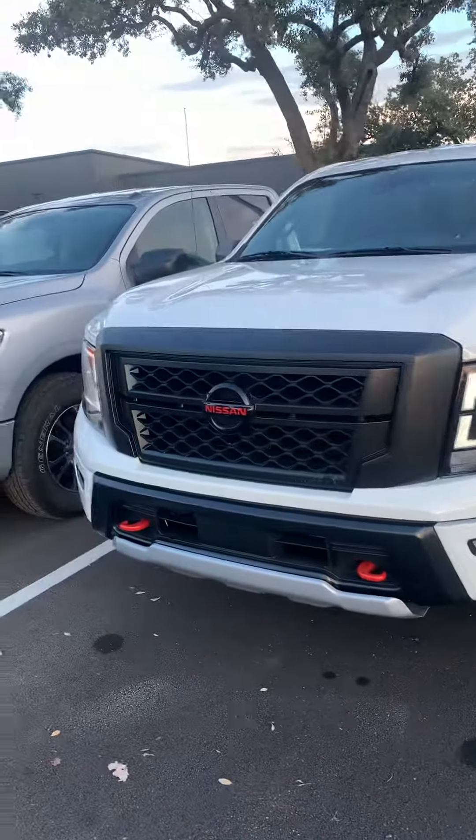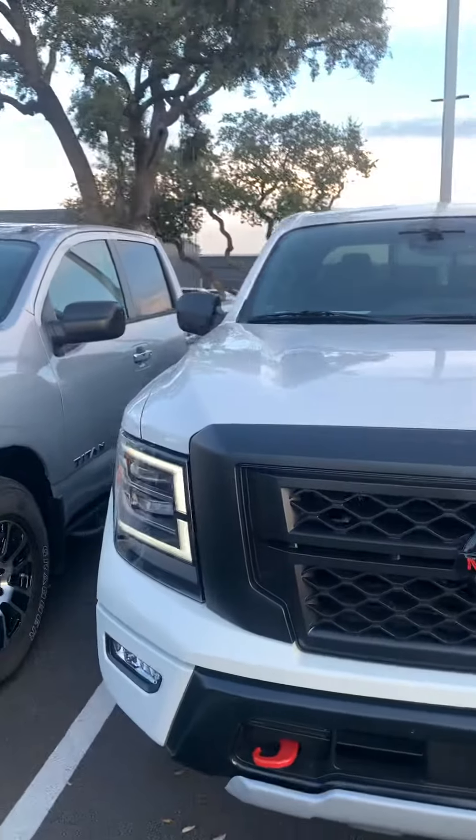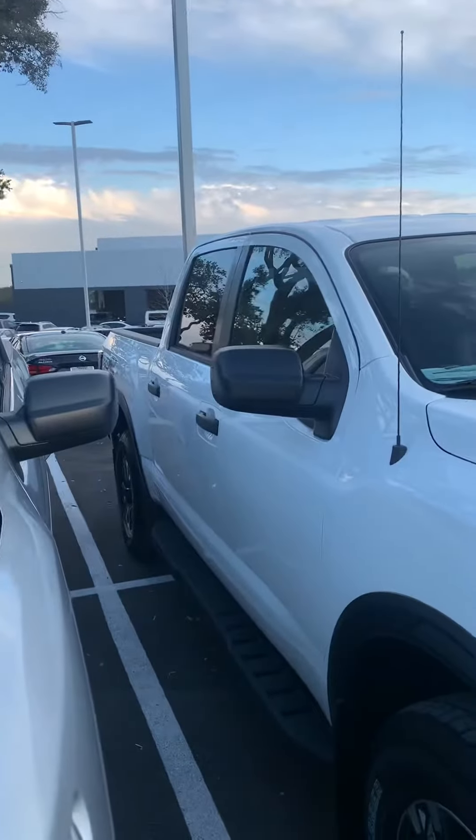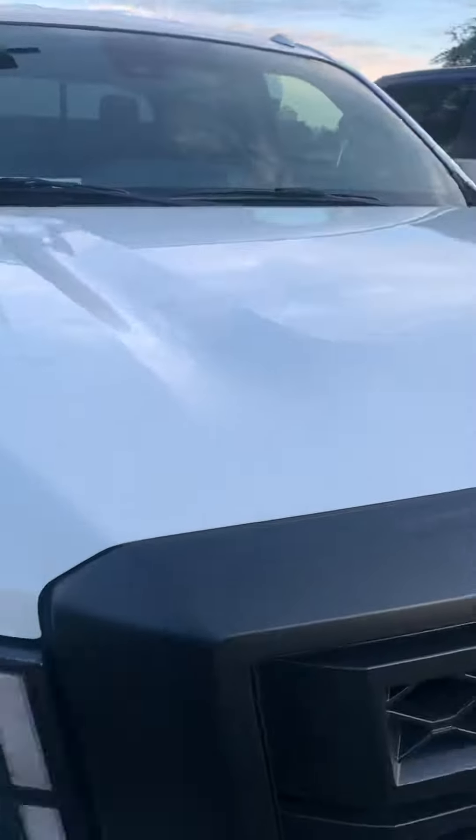Hello, this is Julio Rodriguez from Anserra Nissan. I'm going to show you a quick video of our Glacier White Titan Pro 4X 2021.